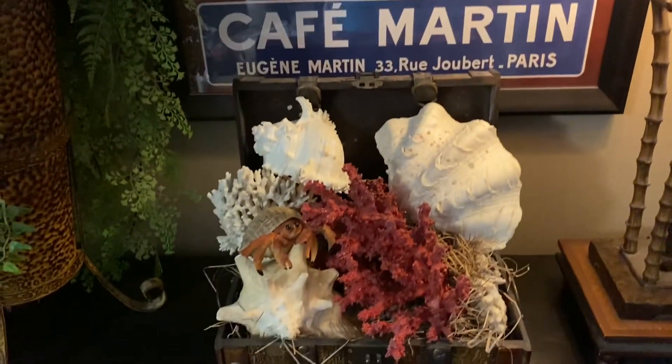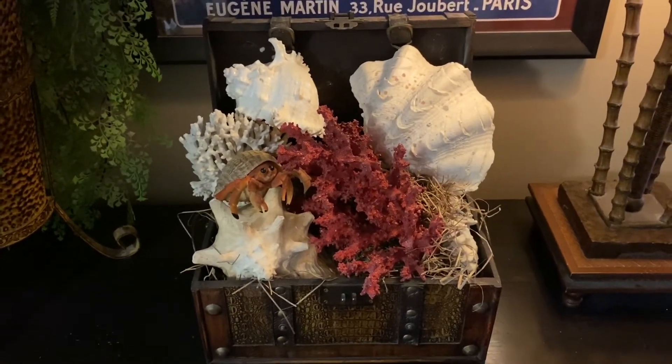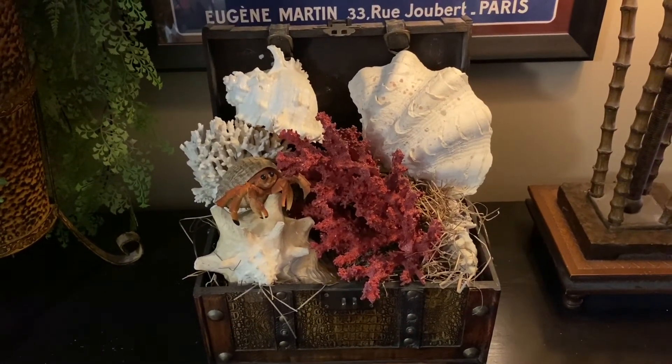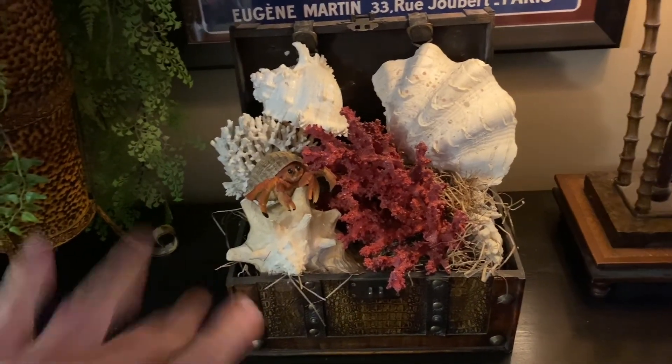Alright, I hope you liked it. I hope you got a little inspired and enjoyed my regular decor. I put it in this month because to me it's kind of a global, exotic look. I'll see you in the next video. Bye.